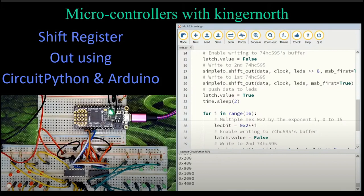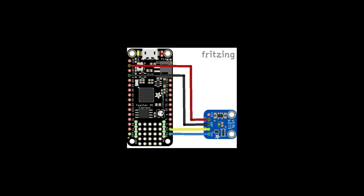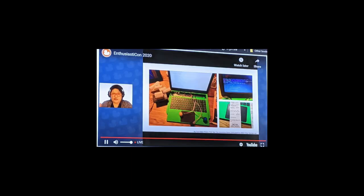Kingernorth posts another video to YouTube, this time covering Shift Register Out using CircuitPython and Arduino. Check out a CircuitPython example using an Adafruit Feather M0 and the Veml 6075 Ultraviolet Light Sensor on LearnMicropython.com. Naomi posts to Twitter an interactive choose-your-own-adventure game using a Raspberry Pi, a thermal printer, and some controls with CircuitPython.